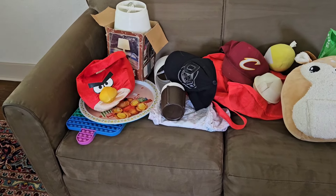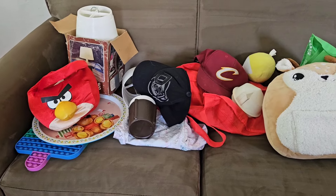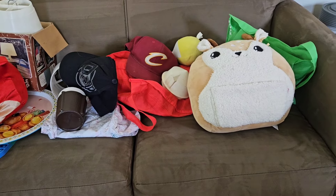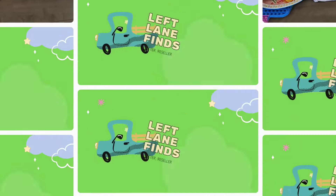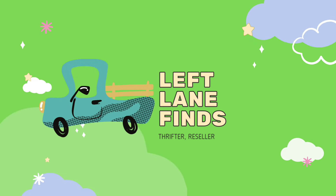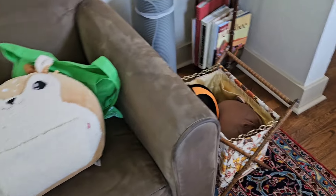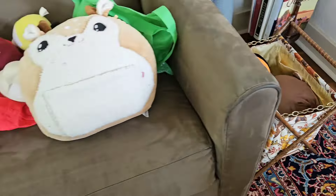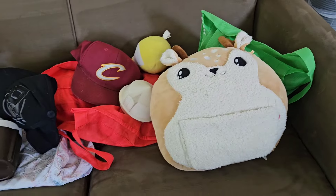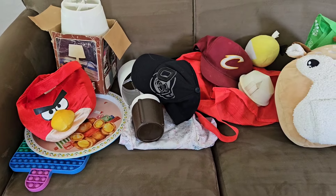We had such a good time shopping at the bins. I didn't want to leave — I was on a time crunch because I had to meet my other reselling friend Sherry. So Carol and I said goodbye. This is my haul, those items and what's in here. It's not a lot, but I am so happy with the items that I found.